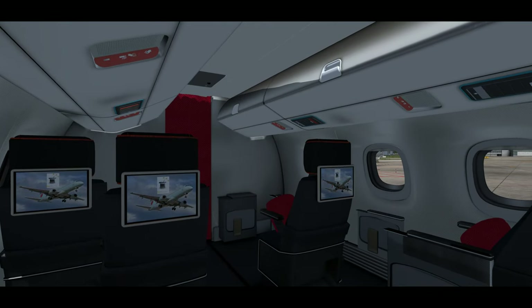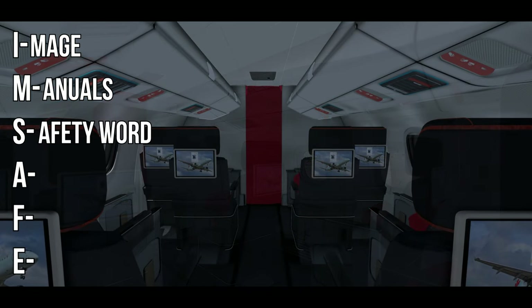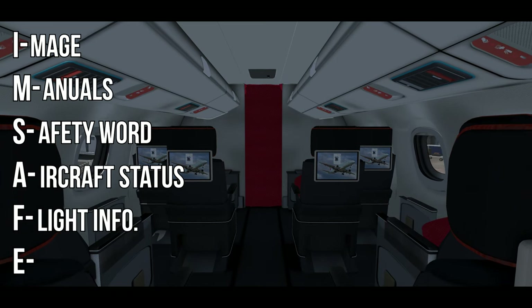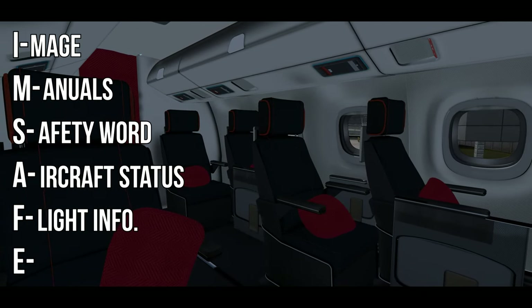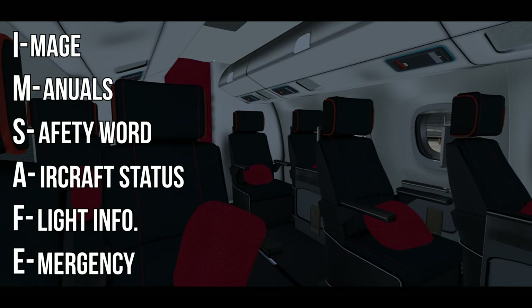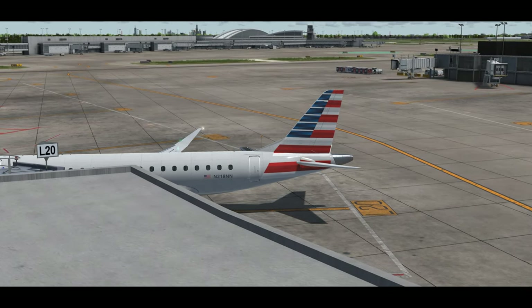Within the crew briefing we discuss several factors: image and dressing professionally, having all required documents with manuals up to date, the safety word for the day or trip, aircraft status and any restrictions, flight conditions such as weather, cabin service details like drink or food service, time en route or delays, and any armed personnel on board or security concerns. We let the flight attendants know to alert us up front immediately if they see anything they don't like, then ask if they have any questions. For today's flight, weather is calm, no issues with the plane — a simple flight from Chicago down to Houston.